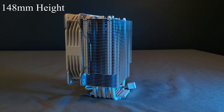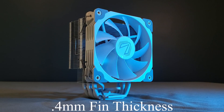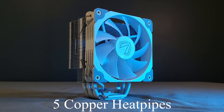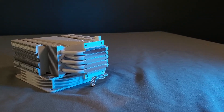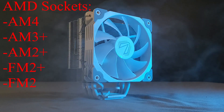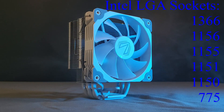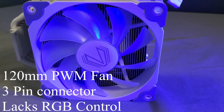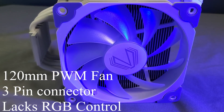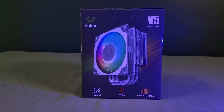The aluminum heat sink measures 148mm from the CPU to the top, is 128mm wide, and 75mm thick with the fan installed. The fins are 0.4mm thick. There are five 6mm copper heat pipes, powder-coated white. It uses a direct-contact base — no ridges or valleys, ground very smooth. It supports AMD sockets AM4, AM3+, AM2+, FM2+, and FM2, and Intel sockets LGA 1366, 1156, 1155, 1151, 1150, and 775. The included 120mm fan is 3-pin PWM, stuck on rainbow RGB, with 21–52 CFM, a hydraulic bearing, and max noise of 30.8 dB. Available in black and white.